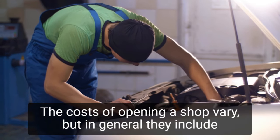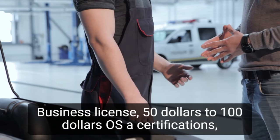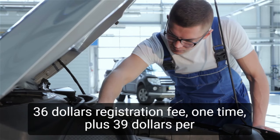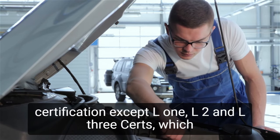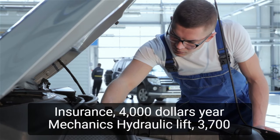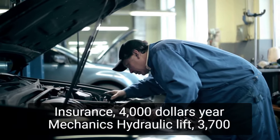The costs of opening a shop vary, but in general they include: a business license, $50 to $100; ASE certifications, $36 registration fee one time, plus $39 per certification — except L1, L2, and L3 certs which are $78; insurance, $4,000 a year; and a mechanic's hydraulic lift, $3,700.